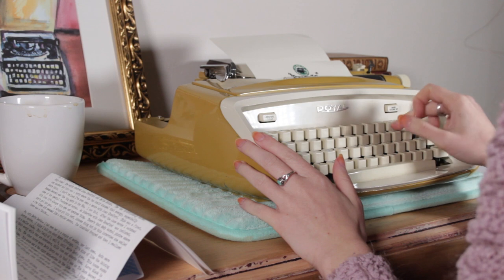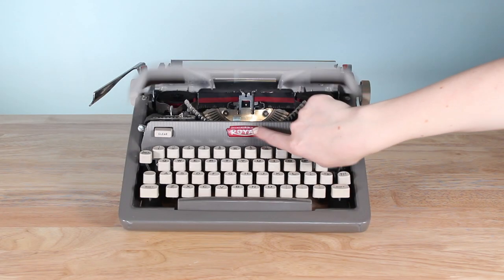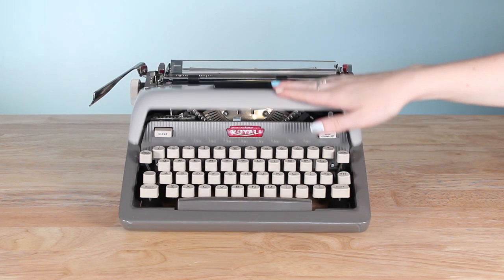I did get rid of some of the Royals in my collection, but I still really like the Royal 10s, and I have a Royal Safari up here that types in script that I really enjoy. I still have my Royal Futurist because it has the push-button front and that's like my favorite thing.